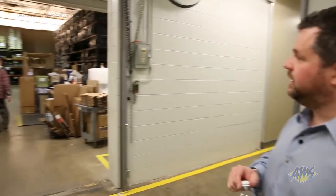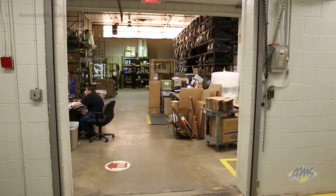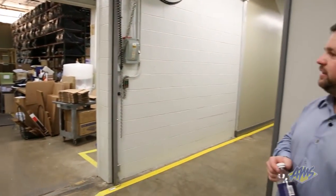On the other side is a glimpse of one of our warehouses, where we mostly store cases and other dry goods. We're transferring guitars to a distribution center about five miles away, so this is a hub of activity every single day.